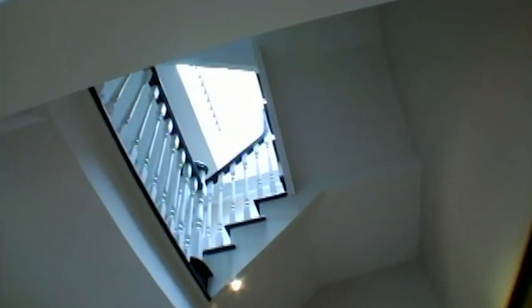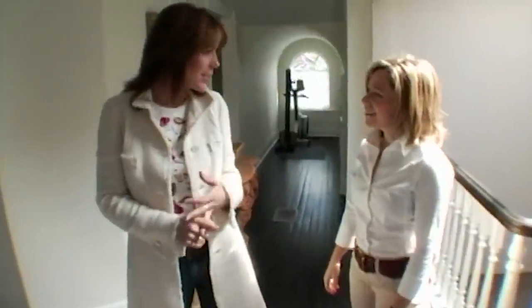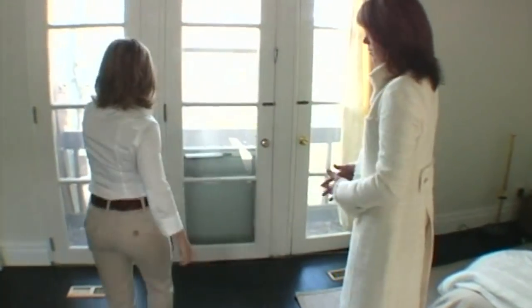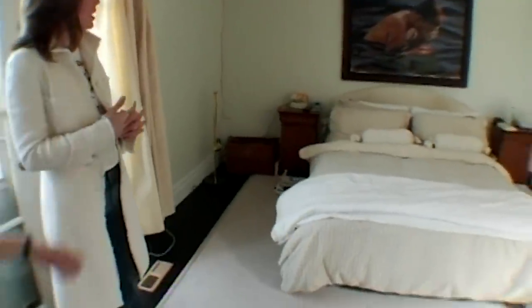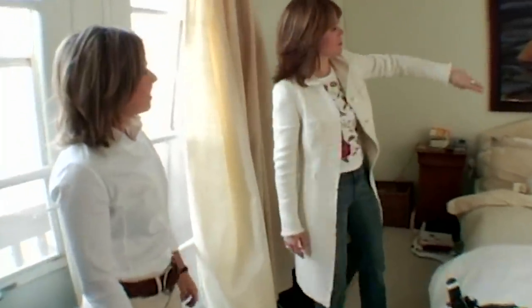I've been looking forward to seeing your house. You need to change the window — actually change the doors, pull them out. I really like the painting, how you've got the water, and I like the colors in this room to sort of jump off of the painting. If you wanted to experiment with color at all, we could definitely do something just as an accent wall. And I think the bedside tables, we could definitely do something that would allow storage for books. I need some storage.